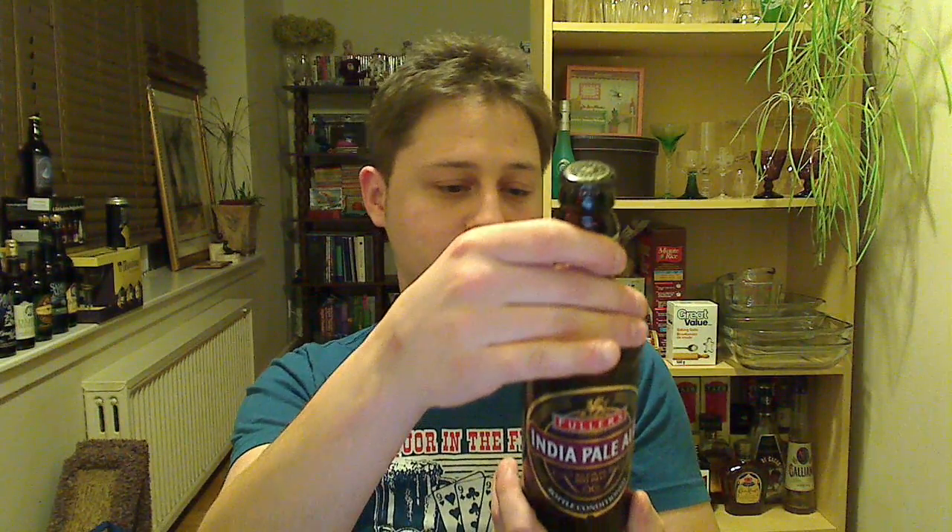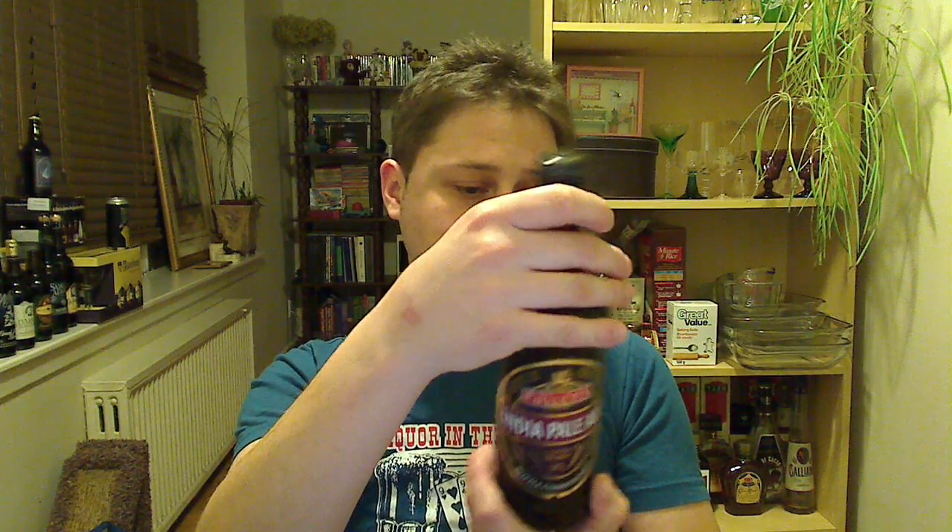We've got your typical, traditional Fuller's Griffin beer cap there. I don't have a Fuller's glass, but I'll be pouring it in one of these glasses right here — it's a St. Ambrose McCausland Brewery beer glass.